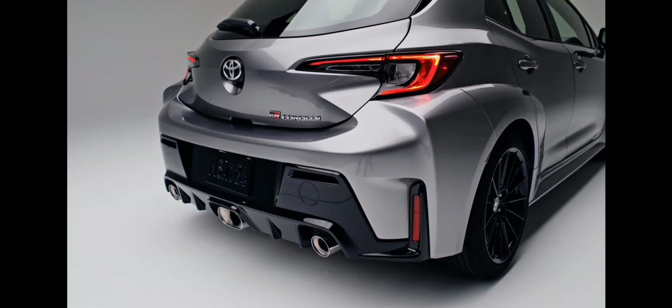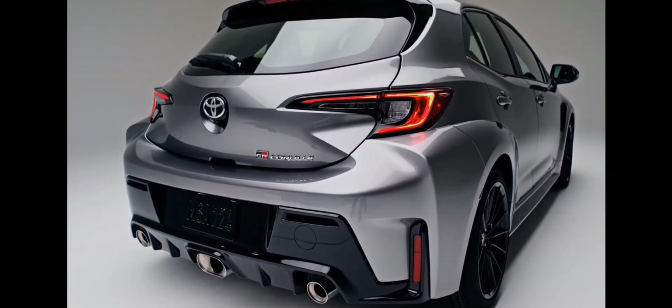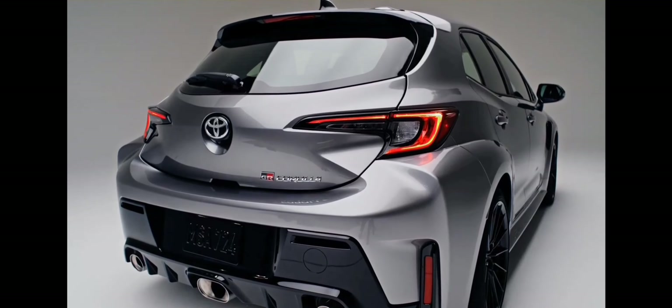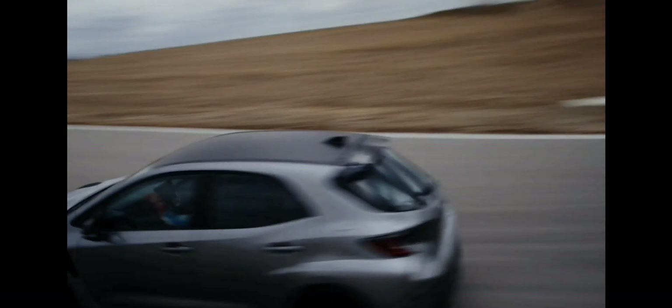That's just all the stuff underneath the car — the bits on top that you can see are crazy too, like this triple exhaust. Normally the exhaust comes out the two side parts, but at high RPM when you want maximum power, a valve opens and dumps everything straight out the middle for maximum flow and maximum power.